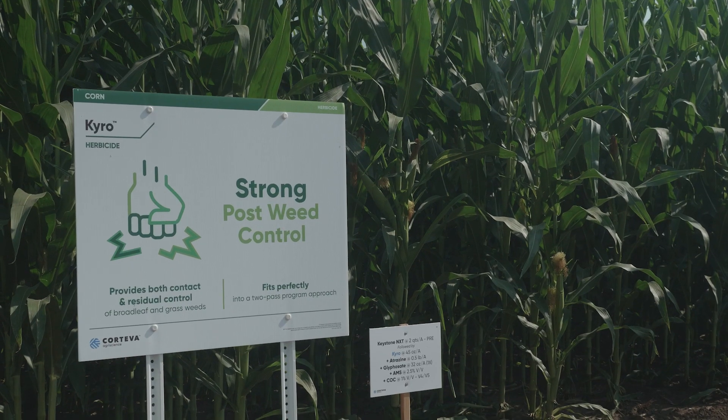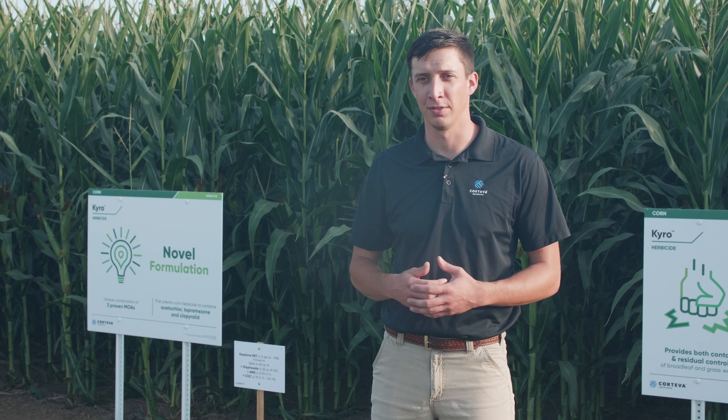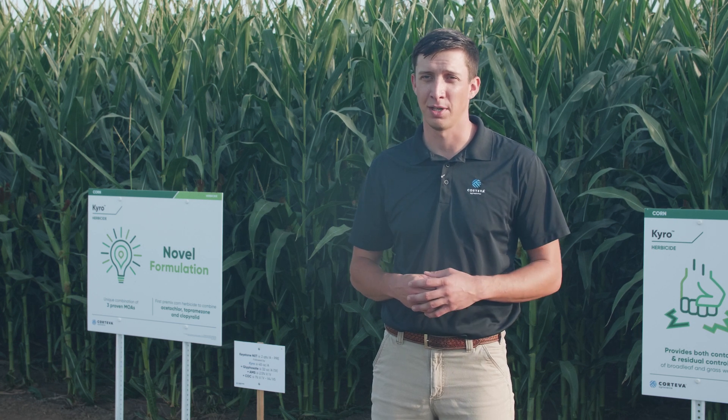We've seen over the last several years that multiple modes of action is the most effective way to control all of our weed issues. Our focus has been to rotate modes of action, use different modes of action, and always try to throw some sort of different curve ball when we're going after these real troublesome weeds.